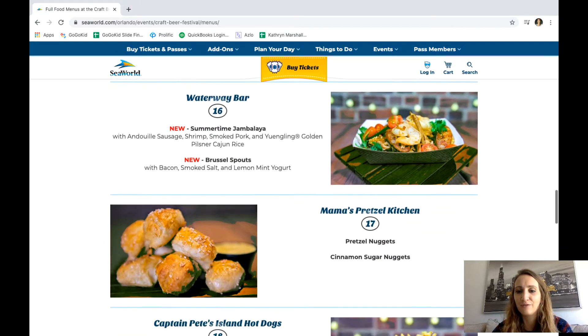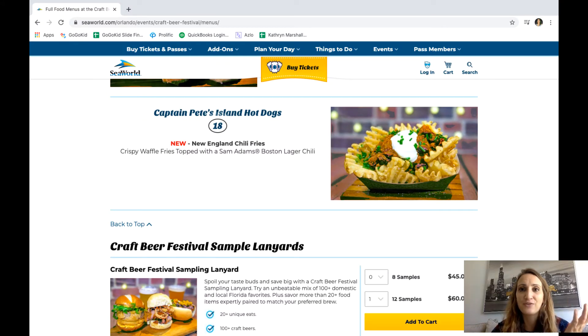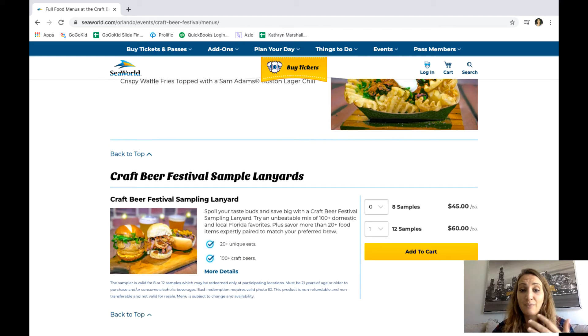I'm really interested in the Reuben spring rolls, and just more and more different foods. These look so good! As annual pass holders we get three free samples, which is amazing.